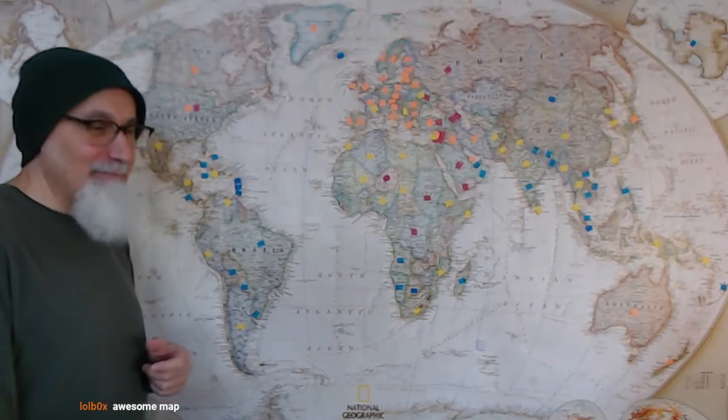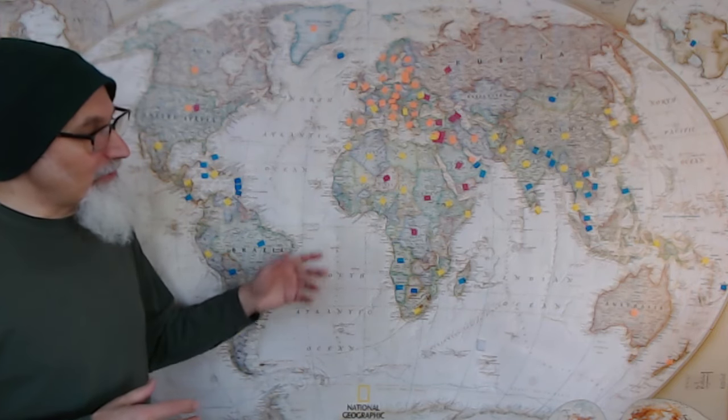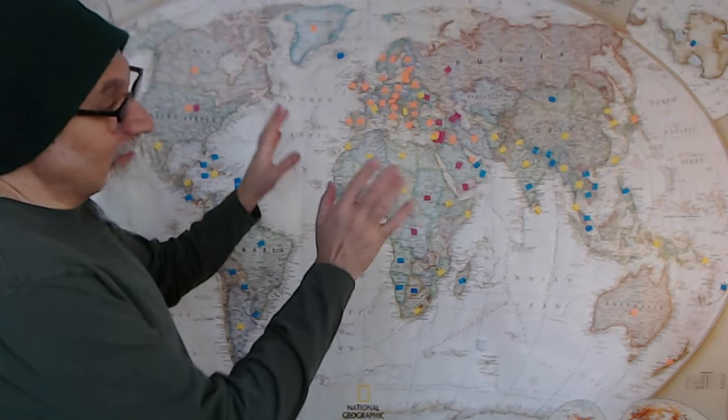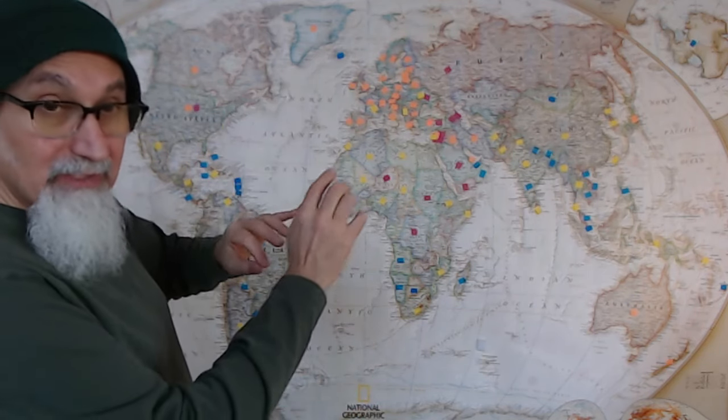Laugh out the box — awesome map. I bought this in 2001, maybe 2002 or 2000. I had it on my wall for a number of years. The first thing I wanted to do with it was map out US military bases all over the world, so I printed off little American flags.